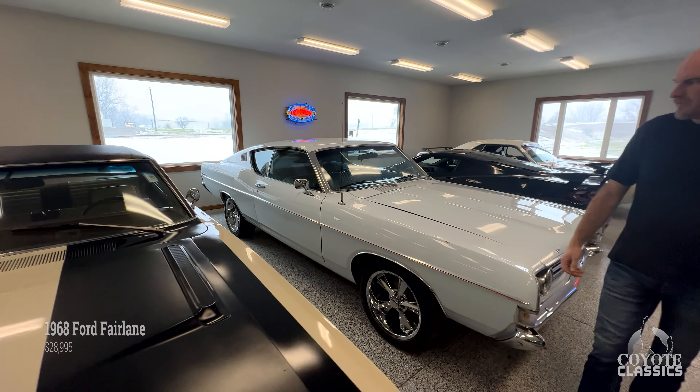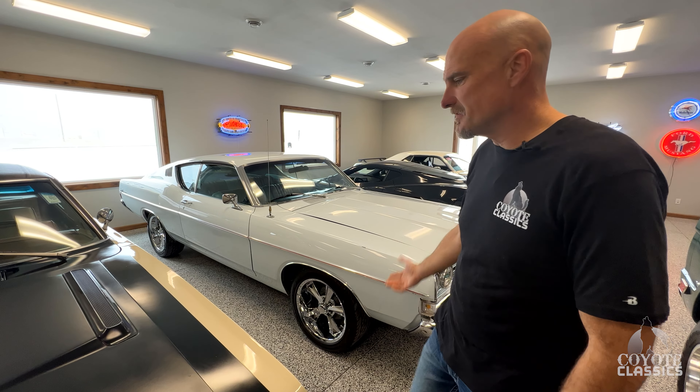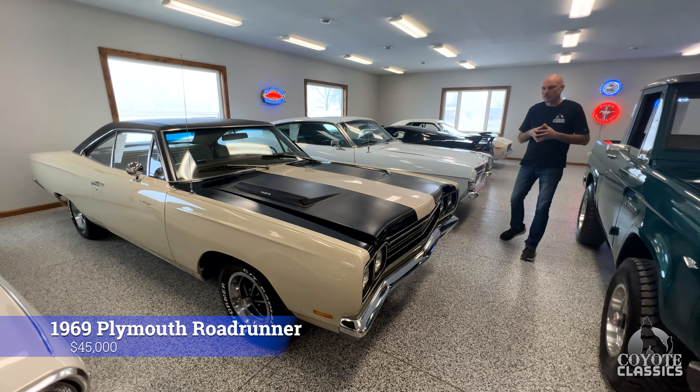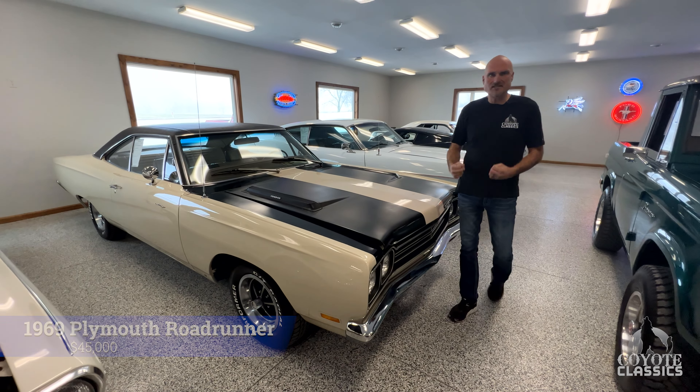'68 Fairlane — this is a special car, really cool, at $28,995. Pretty surprised this one's still here. And this car is a 1969 Plymouth Road Runner — 69, 383 Road Runner with air conditioning. Drives awesome. Way less than $50,000.